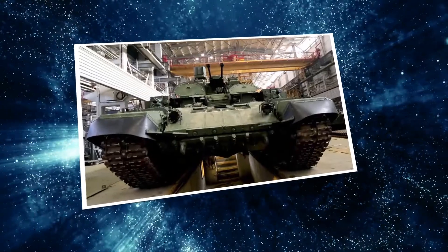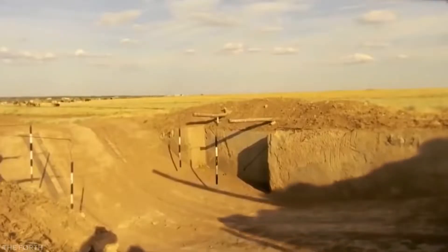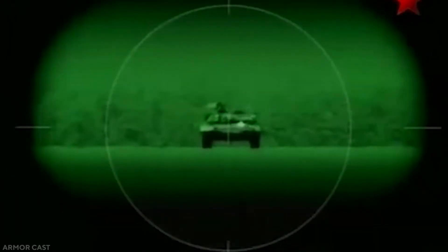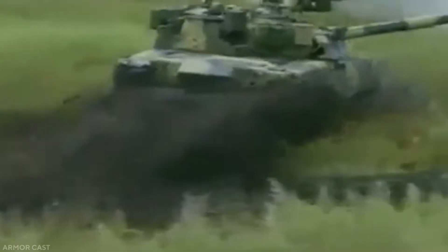Nizhny Tagil had constructed a few T-72BAs, which were T-72Bs with the third-generation add-on explosive reactive armor (ERA) known as Contact-5, which was already in use on the T-80U. To increase the T-72's export prospects and chances of being chosen as Russia's only production main battle tank, the T-80U's more complex firing control system was fitted, resulting in the T-72B-U.